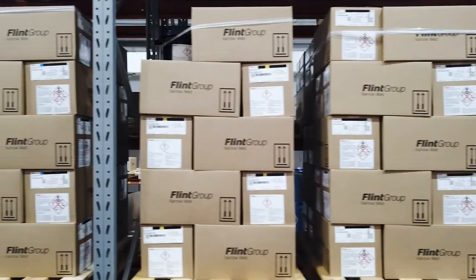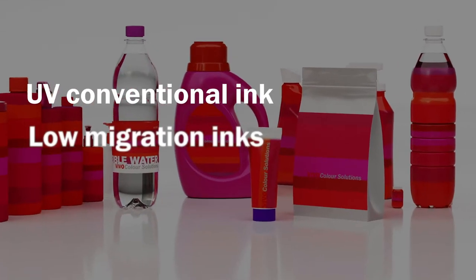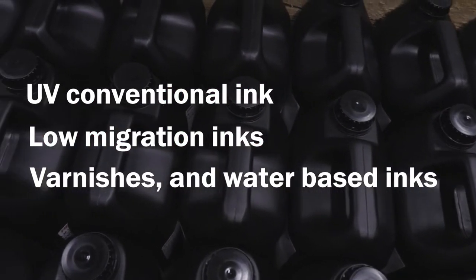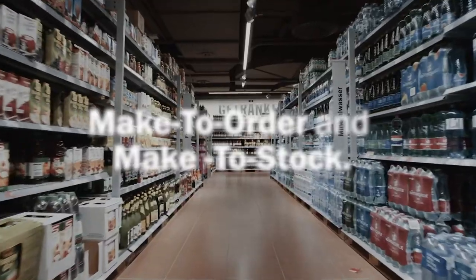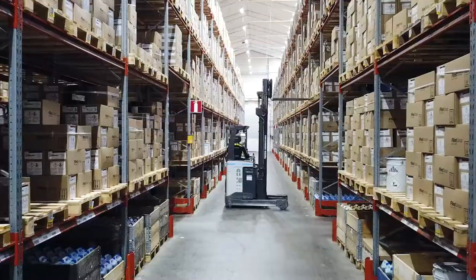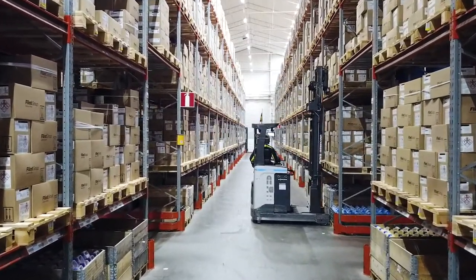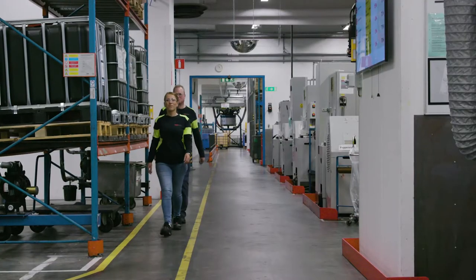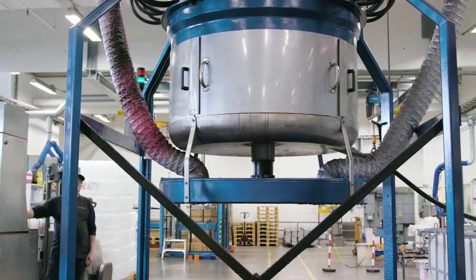We produce several different types of ink including UV conventional ink, low migration inks for food contact, varnishes and water-based inks. We produce some 1,200 different products categorized into make-to-order and make-to-stock. The make-to-stock products represent 80% of the volume but only about 20% of the total number of products. The factory runs on three shifts, meaning production around the clock, Monday through Friday.